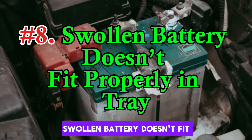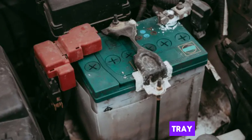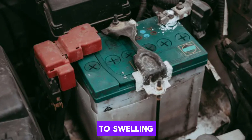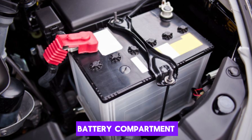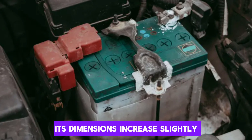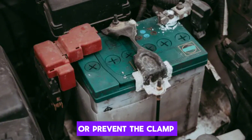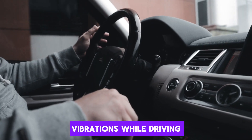Number 8: Swollen battery doesn't fit properly in tray. If your car battery suddenly seems to not fit properly in its tray, it may be due to swelling. Normally, a battery should sit snugly within the battery compartment, held in place by a clamp or bracket. When a battery swells, its dimensions increase slightly, which can lift it above the tray edges or prevent the clamp from fitting securely. This can lead to vibrations while driving, causing further damage to the battery and nearby components.